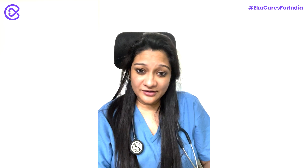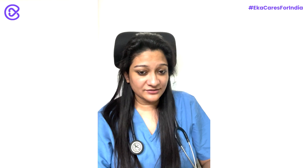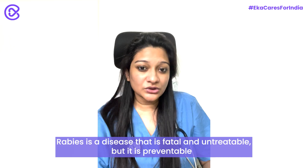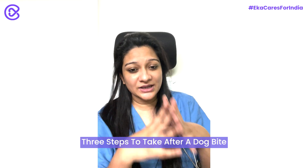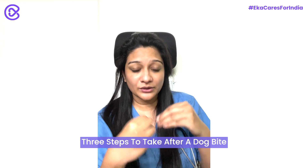If a dog has bitten you unprovoked or scratched your skin, there are some basic steps you need to take care of, mainly to protect yourself from a very fatal disease called rabies. Rabies is a disease which unfortunately is not treatable and is almost always fatal — it might kill you — but the biggest good news is it is preventable. There are just three main steps following a dog bite.